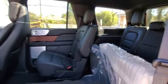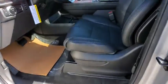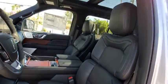Steering wheel audio controls, remote engine start, keyless entry, power passenger seat, navigation system, traction control, lane departure warning, stability control.